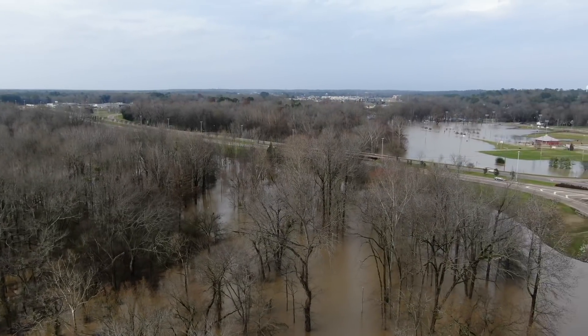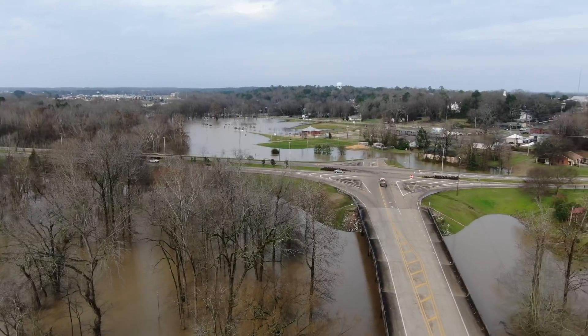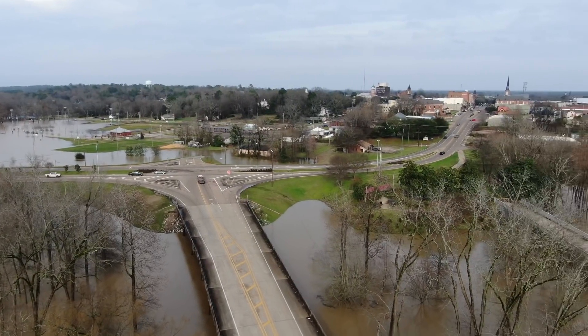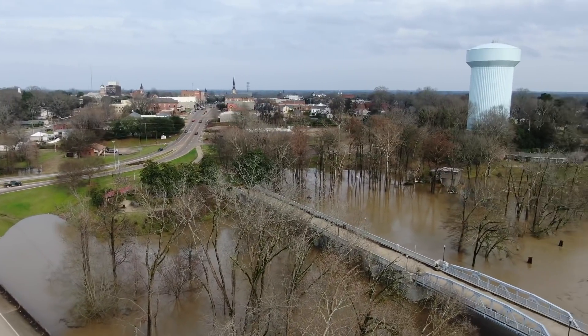Every bit of this river walk area — I'll go over to the soccer fields and fly them here in a minute. But man, there is some water here right now. Like I said, it's nowhere near what I have seen before.